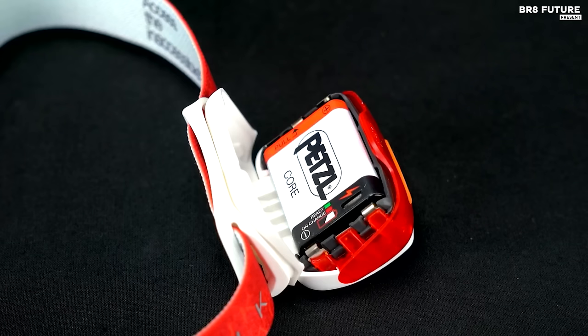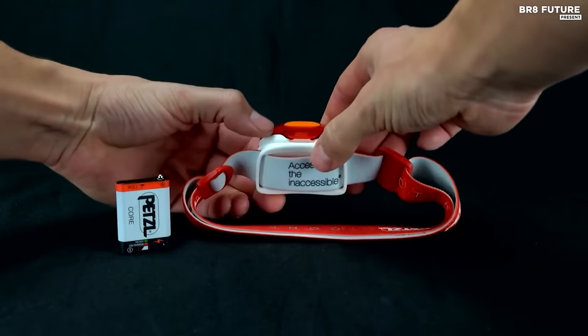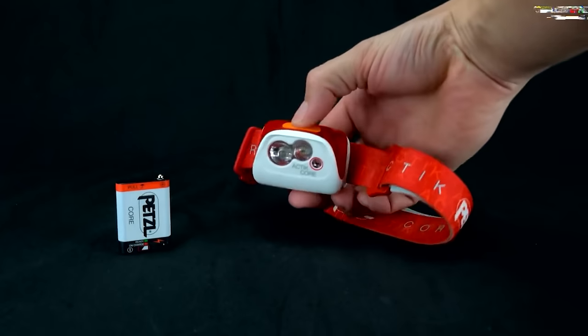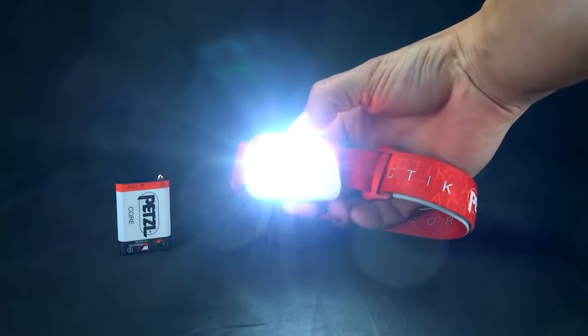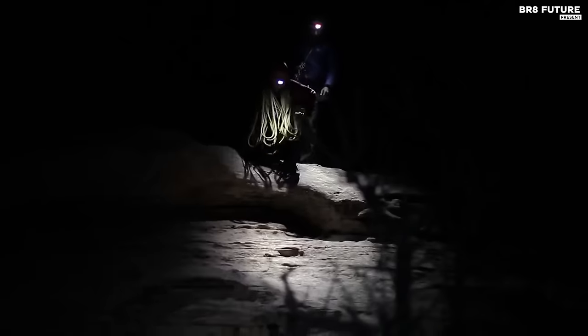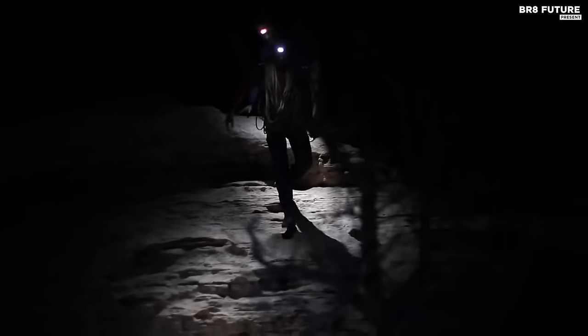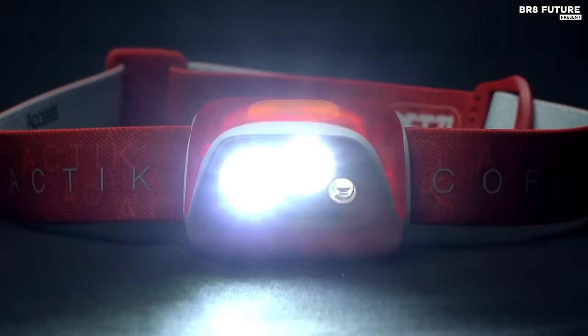The headlamp also has a red light mode, which is ideal for preserving night vision. Additionally, it is equipped with a convenient lock mode, preventing the light from turning on accidentally. The Petzl Actic Core is extremely durable, with construction resistant to impacts and splashes, and it's adjustable, allowing you to tilt the headlamp to direct light where you need it. It is reasonably priced, starting at $46.